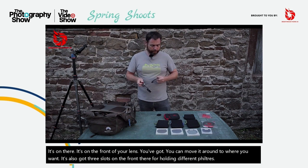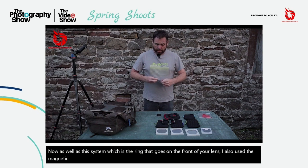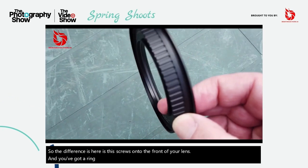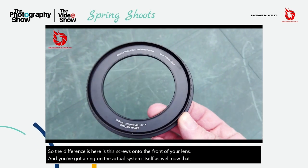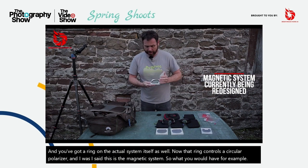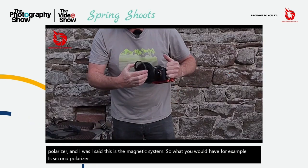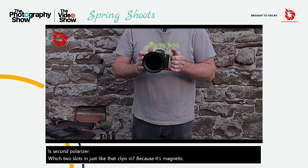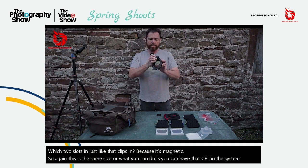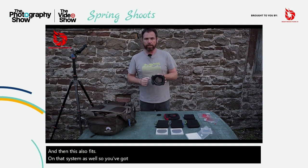As well as this system, which is the ring that goes on the front of your lens, I also use the magnetic system. The difference is this screws onto the front of your lens, and you've got a ring on the actual system itself as well. That ring controls a circular polariser. This is the magnetic system, so what you would have, for example, is a circular polariser which just slots in just like that — clips in because it's magnetic. You can have that CPL in the system there, and this also fits on that system as well. So you've got the CPL at the back and you can drop a square filter in the front.